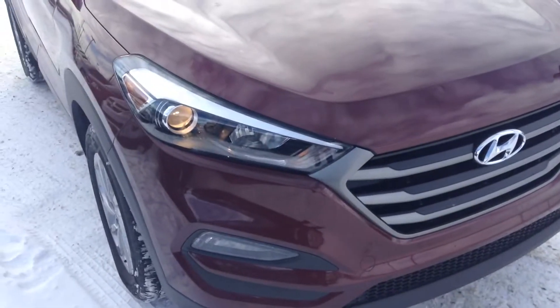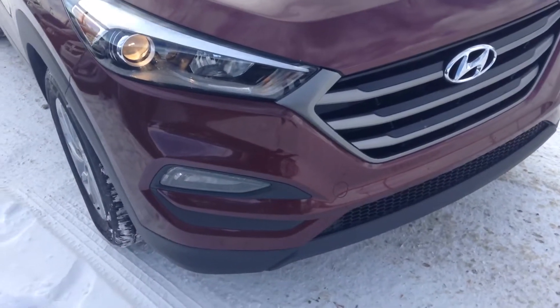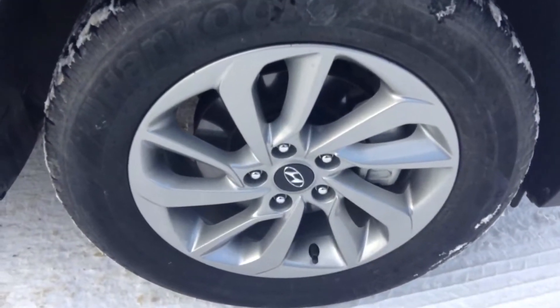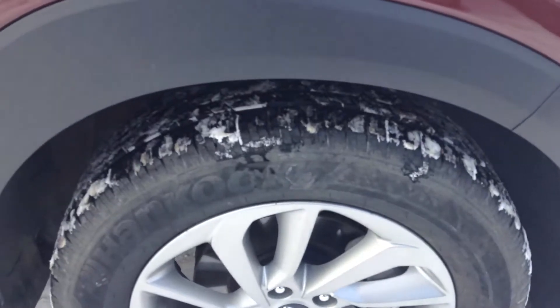As you can see here, beautiful projector headbeams wrapped around the front of the vehicle. Down below, you've got your daytime running lights and your fog lights. Here are your alloy rims with your all-season tires wrapped around them — plenty of grip left on those all-season tires.